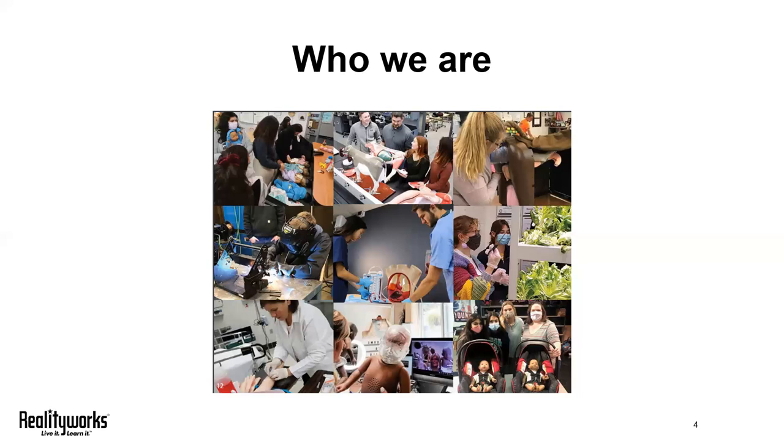Ideas for our resources come from educators just like you. We're constantly asking teachers what they need to do their jobs better. And those questions have led to the development of a variety of products, which include bovine birthing and ultrasound simulators, ECG simulators, virtual reality welding tools, and even hydroponics.